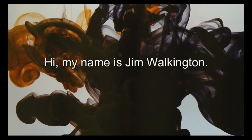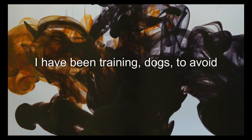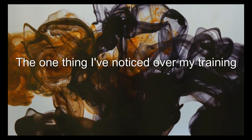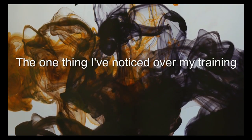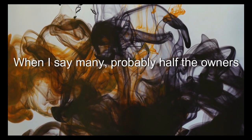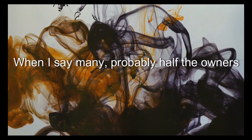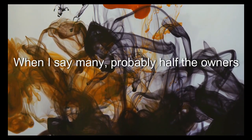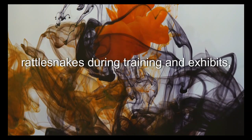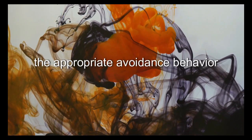Hi, my name is Jim Walkington. I have been training dogs to avoid rattlesnakes for more than 20 years. The one thing I've noticed over my training career is that many dog owners don't pay attention to their dog's behavior. When I say many, probably half the owners never notice when their dog detects the rattlesnakes during training and exhibits the appropriate avoidance behavior.